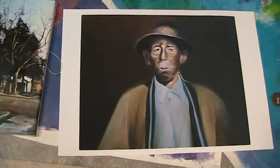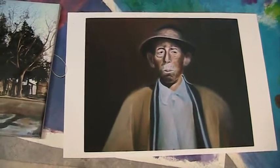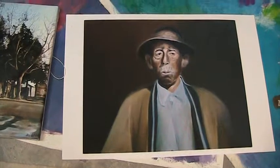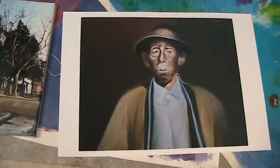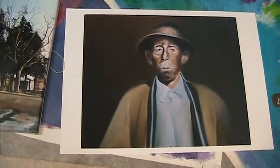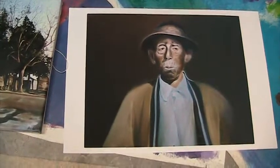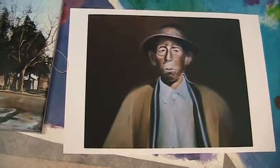Also at that same Atlanta show, two other paintings were stolen — one a great big angel. And also in Atlanta, I attended a function and a polo painting mysteriously disappeared while I was there.